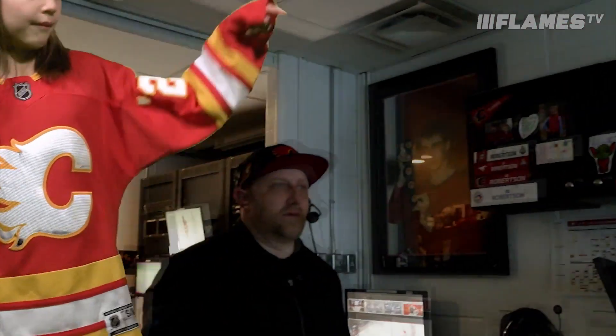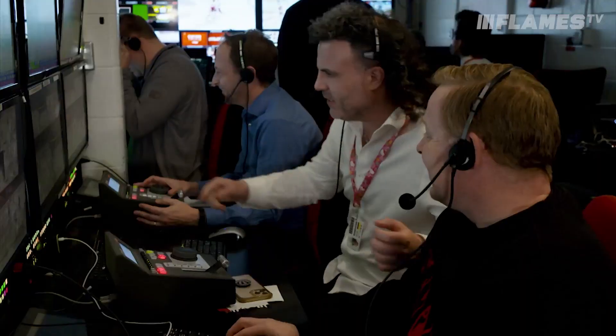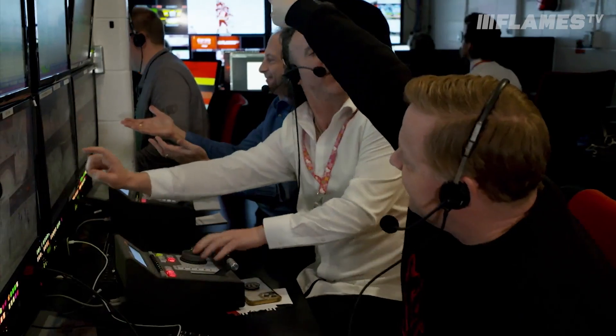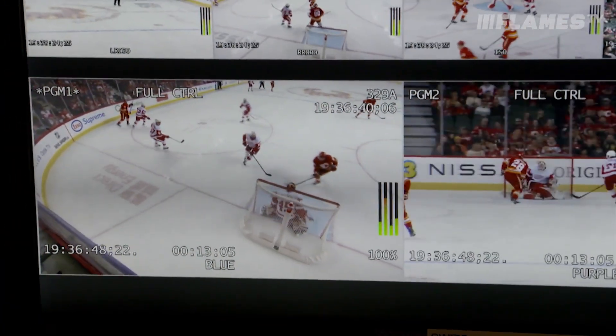The game director — this guy — decides which replay goes to the energy board. It's sort of a contest between the three of them. The winner hits play and voila! Instant replay in the sea of red.